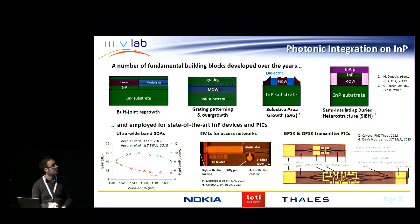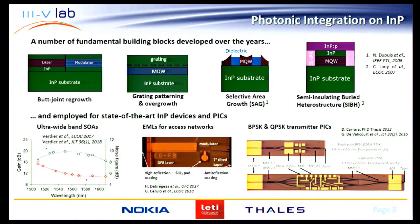These building blocks are used to produce some state-of-the-art devices at 3.5 lab. A very relevant one is ultra-wideband semiconductor optical amplifiers demonstrating gain bandwidth as large as 120 nanometers with good noise figures. We also have EMLs for access networks — a well-developed technology that has been transferred for production to Almae Technologies. We have also demonstrated more complex photonic integrated circuits: BPSK and QPSK transmitters employing switching of predefined optical phases.